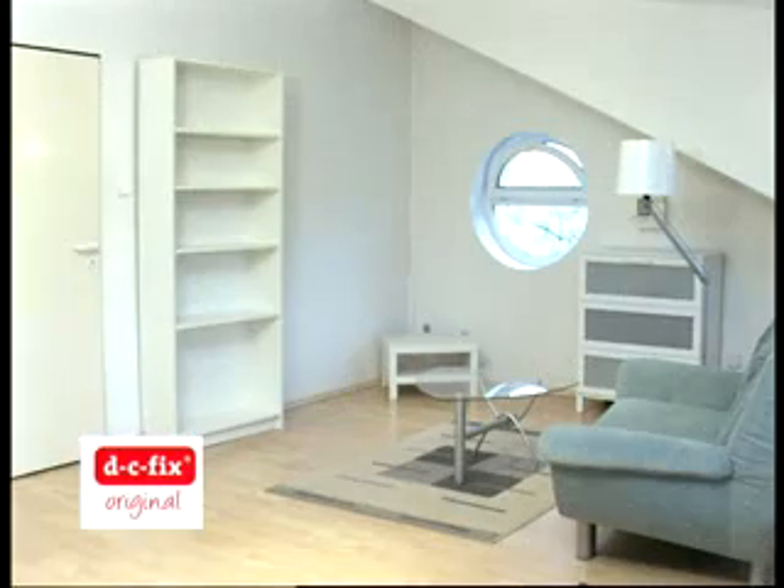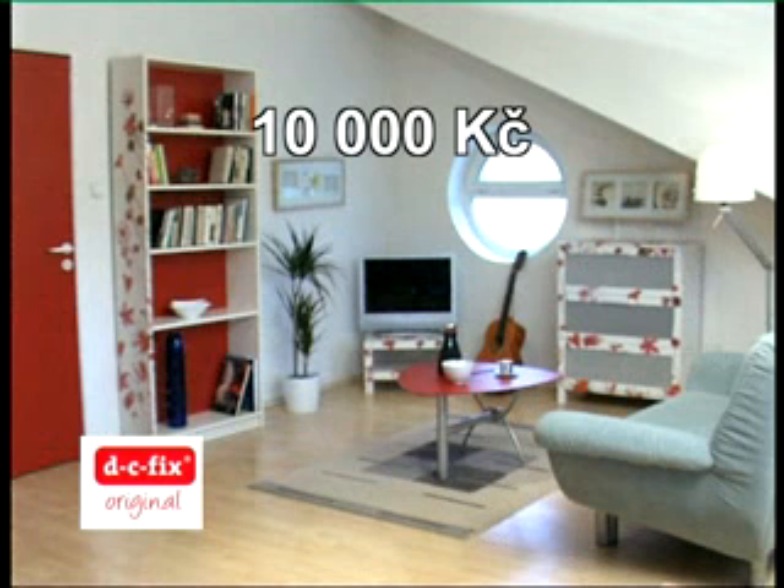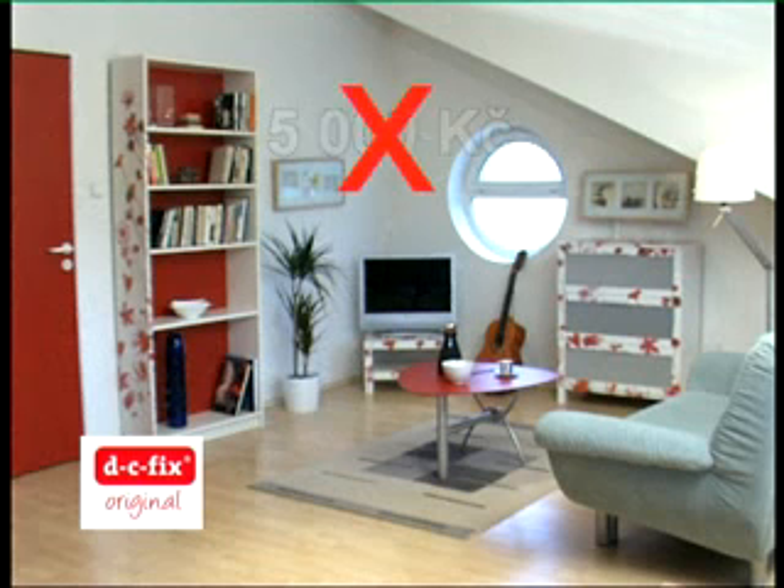Zkuste odhadnout, kolik stála změna designu nábytku v tomto pokoji. Deset tisíc? Ne. Pět tisíc? Nikoliv. Takto můžete svůj pokoj vylepšit už za necelé dva tisíce korun.